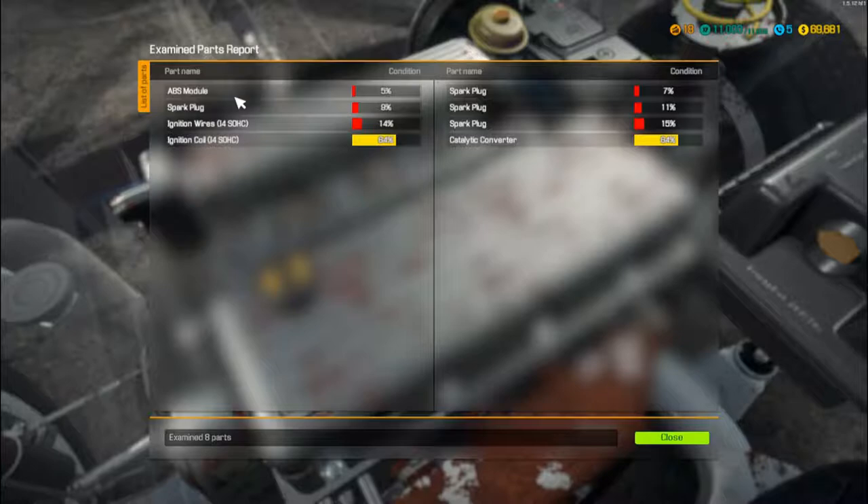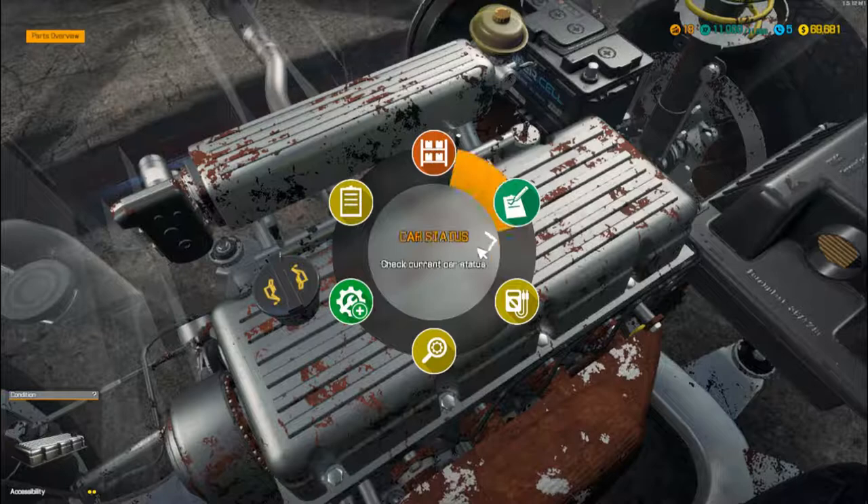So the OBD has flagged: the ABS module is knackered, there's a spark plug issue, ignition wires that need doing, and three more spark plugs. So those problems are now identified.